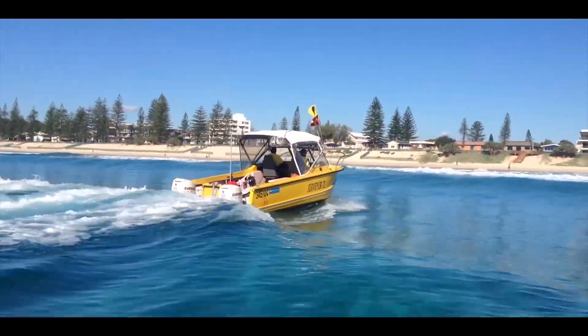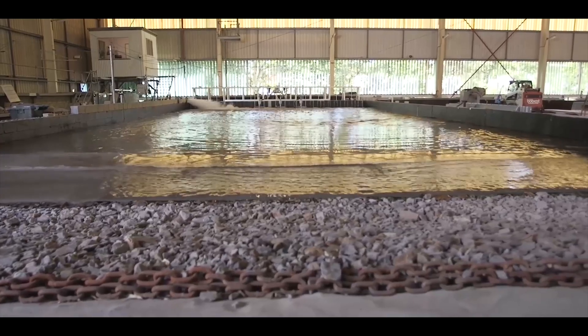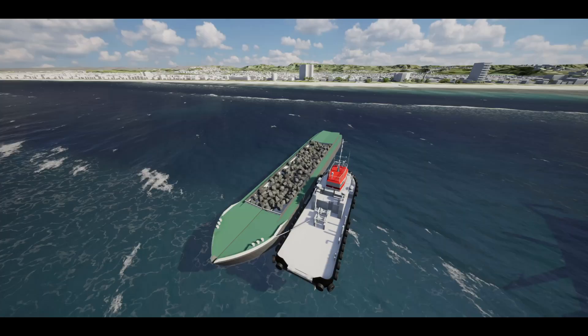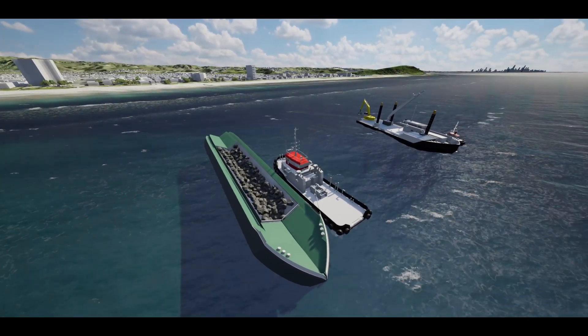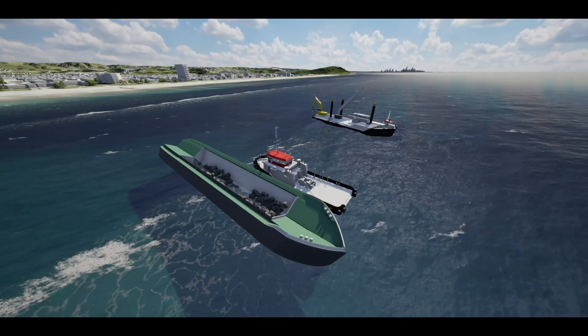Significant investigation and effort has gone into the design, including computer modelling, wave tank testing, and real-life coastal data analysis. Some pretty impressive marine construction vessels will be used to build the artificial reef between May and October 2019. Tug boats and split hopper barges will transport the rocks from Brisbane to Palm Beach, where they will be placed on the sea floor.